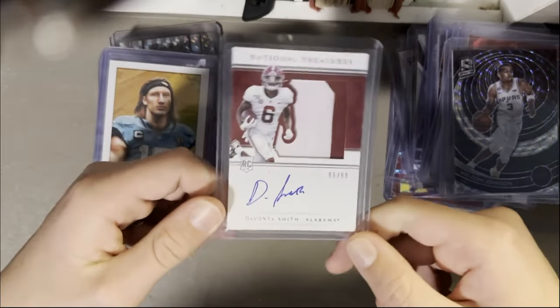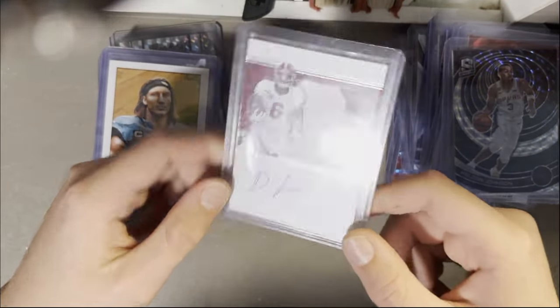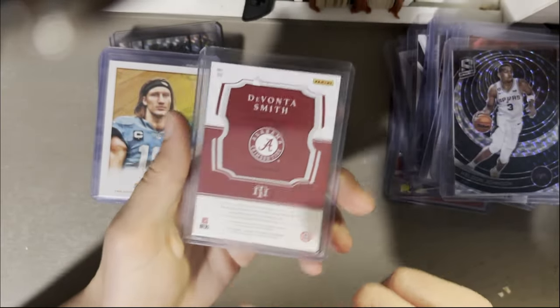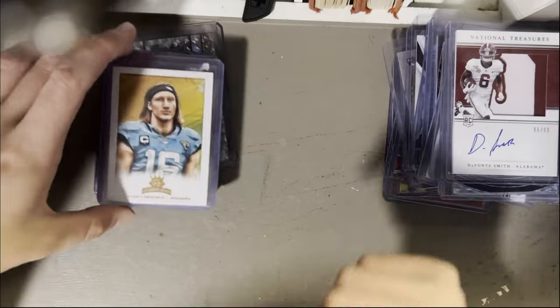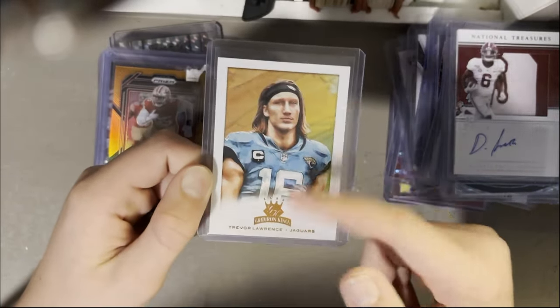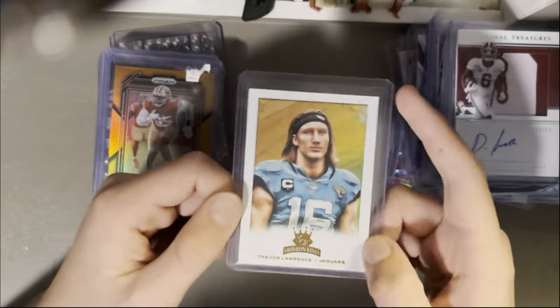Alabama PC — on-card auto of DeVonta Smith, rookie patch auto. Not a game-worn but it's a player one so it's better than nothing. T-Law, Gridiron Kings, Bronze Parallel. I really like these canvas cards with the oil painting design.